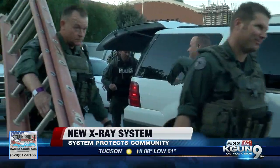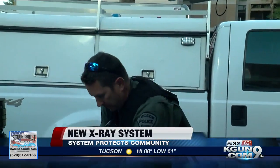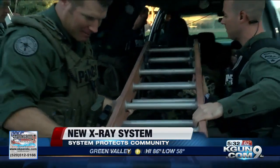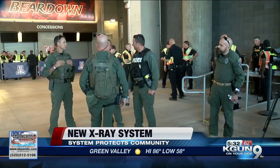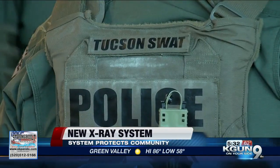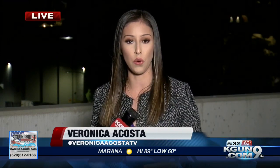He compared the old system to a 35mm film camera and the new system to a smartphone, so you can just think about the differences between those two. The old system required going back to a TPD vehicle and then developing the images, whereas the new system gives officers a look at what's inside in just a few minutes on a sort of iPad or tablet-style screen.